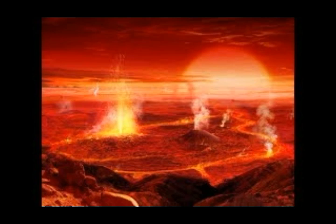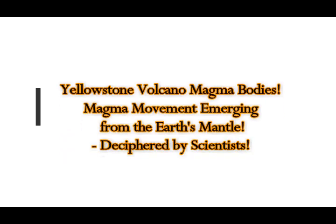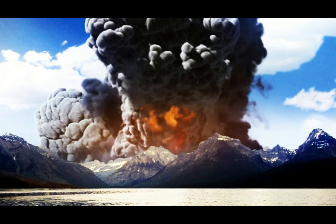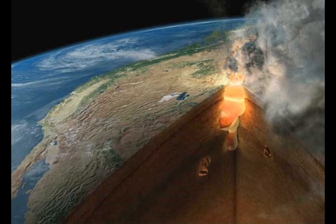Yellowstone supervolcano magma bodies have been deciphered by scientists, with magma movement emerging from the Earth's mantle. A University of Oregon study using supercomputer models has unveiled a new explanation for the geology underlying recent seismic imaging of magma bodies below Yellowstone National Park. They deciphered the magma bodies through computer modeling, showing the presence of a thick, unusual transition zone that may control the movement of magma emerging from the Earth's mantle.